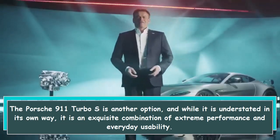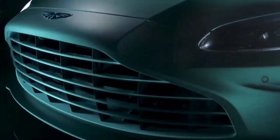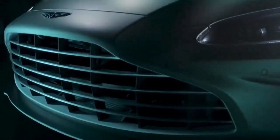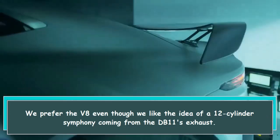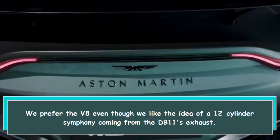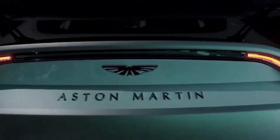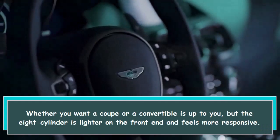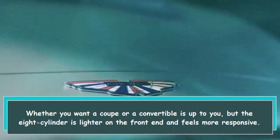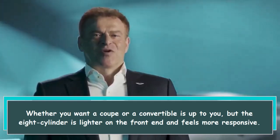We prefer the V8 even though we like the idea of a 12-cylinder symphony coming from the DB11's exhaust. Whether you want a coupe or a convertible is up to you, but the 8-cylinder is lighter on the front end and feels more responsive.